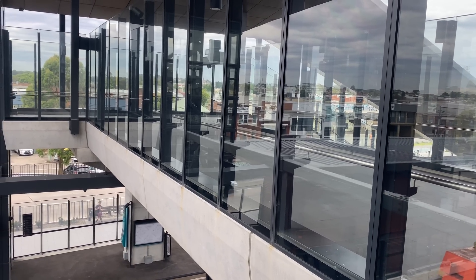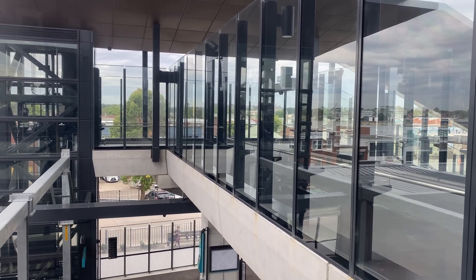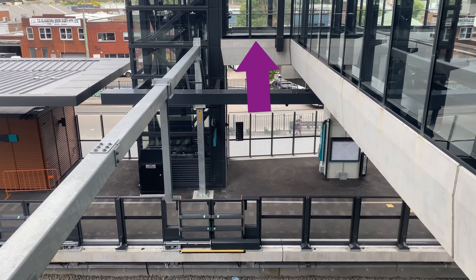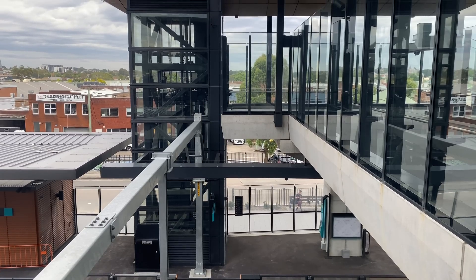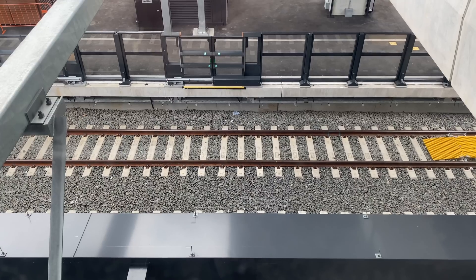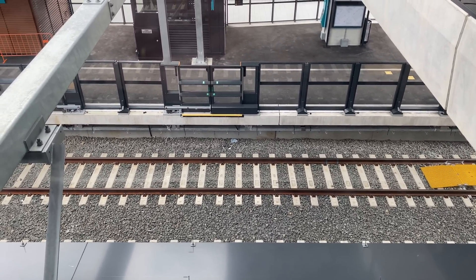This is the rest of the concourse and the lift to platform 1 coming into view. The approach to the lift is known as a lift landing, which allows people to wait for the lift without disrupting the flow for other passengers. It also allows wheelchair passengers to turn around after exiting the lift if necessary. You also get some interesting views of the Sydney Metro tracks and platform screen doors.